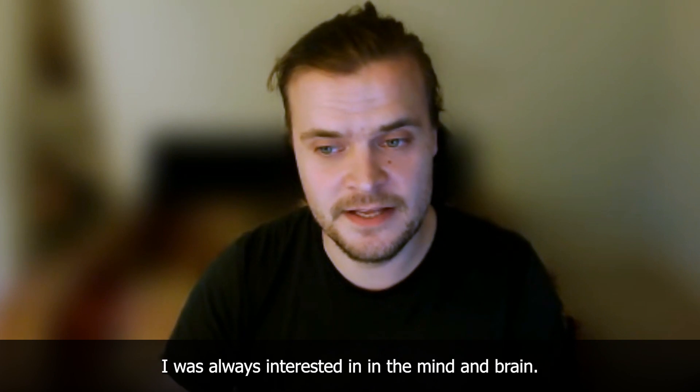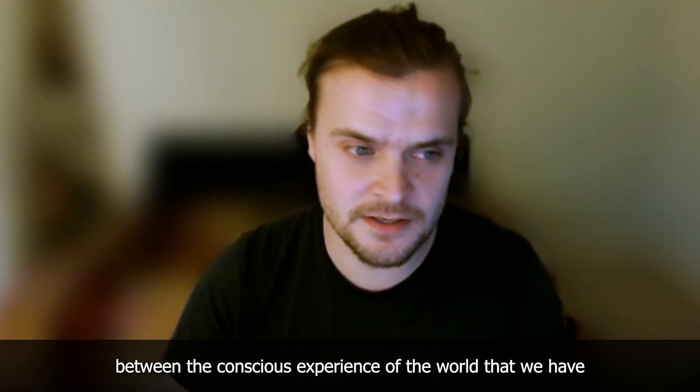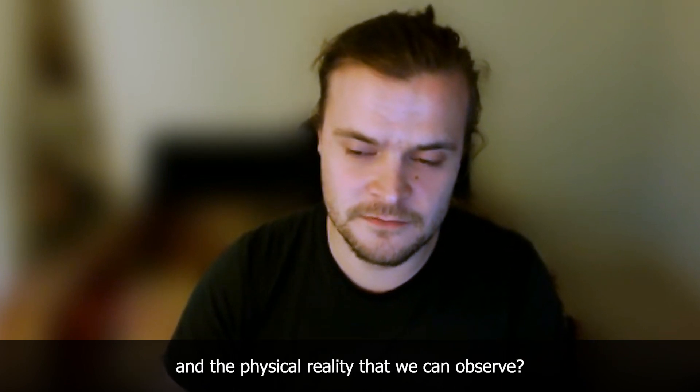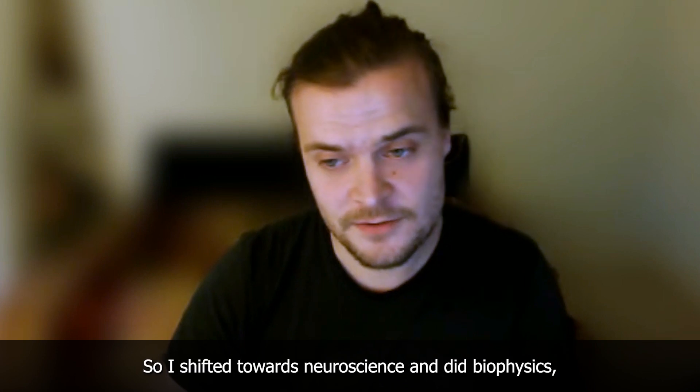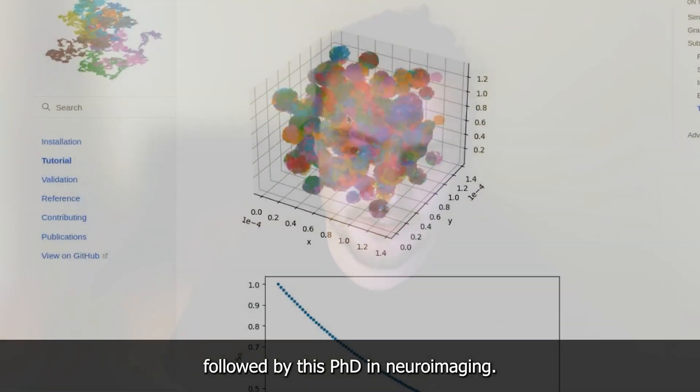I was always interested in the mind and brain — what's the connection between the conscious experience of the world that we have and the physical reality that we can observe. So I shifted towards neuroscience and did biophysics, followed by this PhD in neuroimaging.